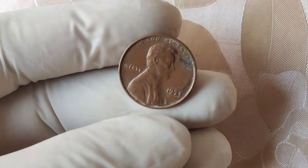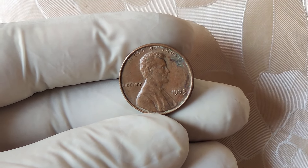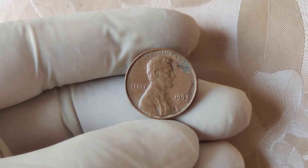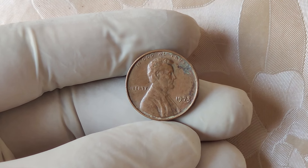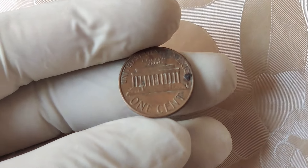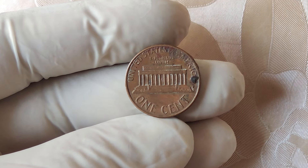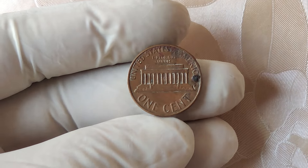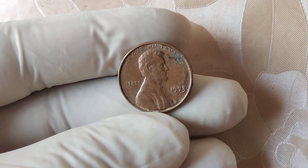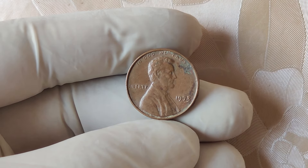These unmarked pennies were originally considered a minor error, and not many people noticed them at first. It wasn't until years later that collectors began to realize the significance of these coins. The rarity of these unmarked pennies, combined with their historical context, contributed to their skyrocketing value. As time passed, the rarity of the 1973 no mint mark penny became more apparent. Collectors and investors started to take notice, and the coin's value began to rise exponentially.